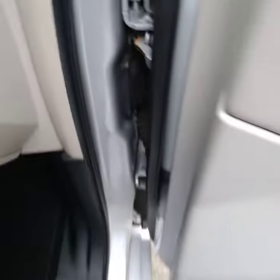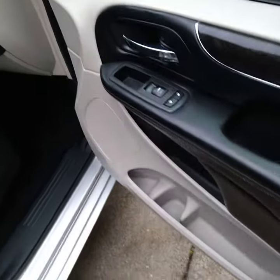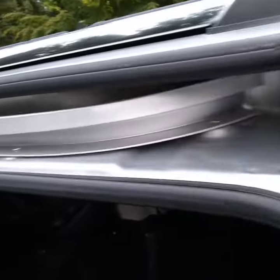Shampooed. Door jams cleaned. Everything's clean — door jams all the way around, including in there.